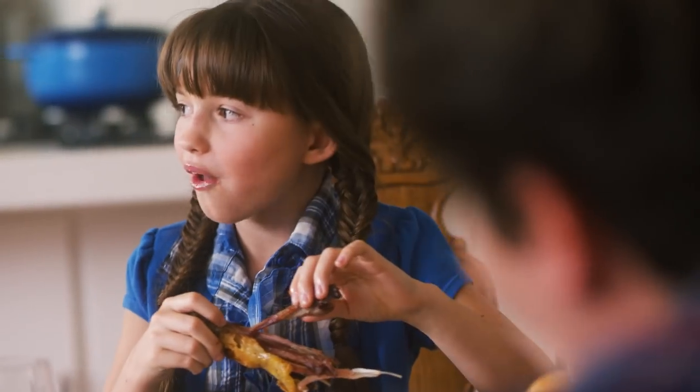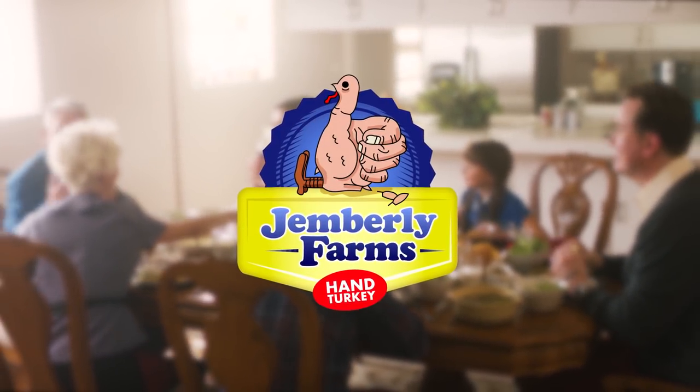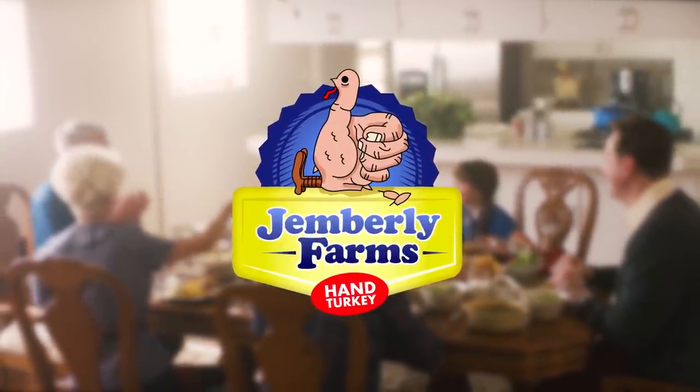So this Thanksgiving, let us give you a hand with dinner. We know you'll give it two thumbs slash faces way up. Jemberley Farms hand turkeys — what nightmare hath man wrought?